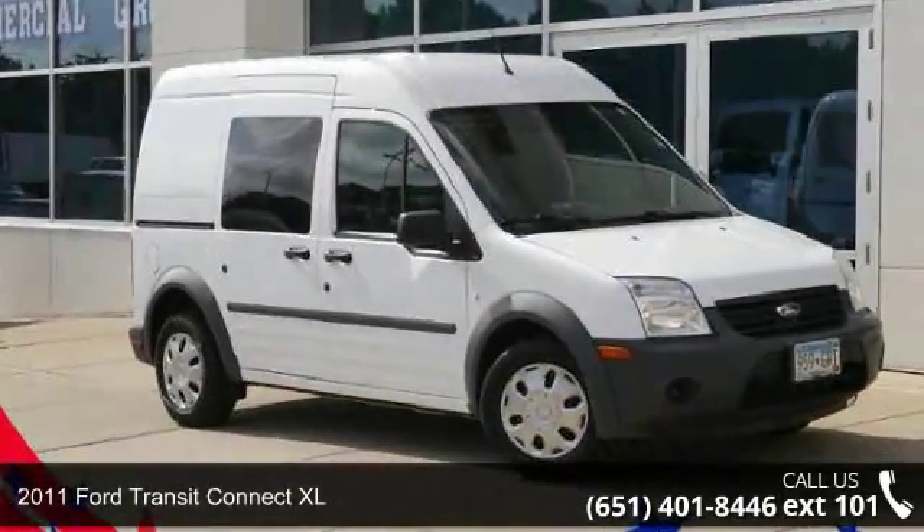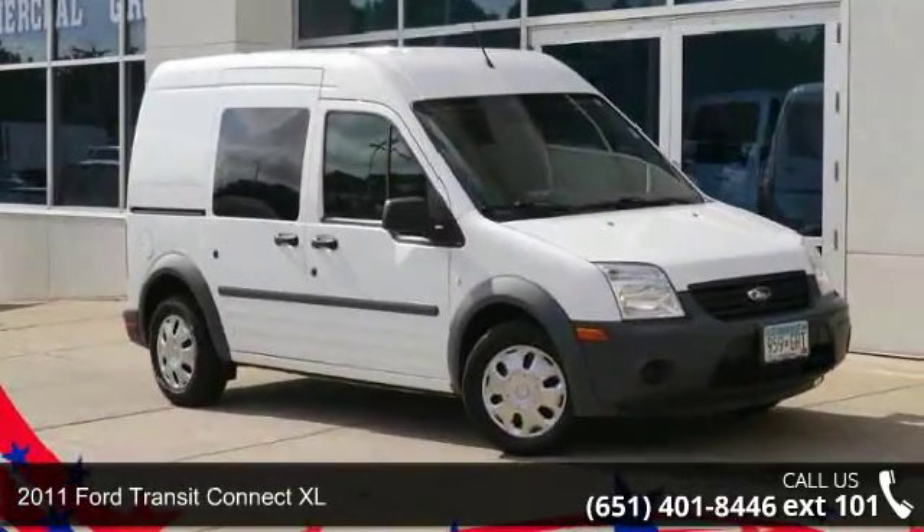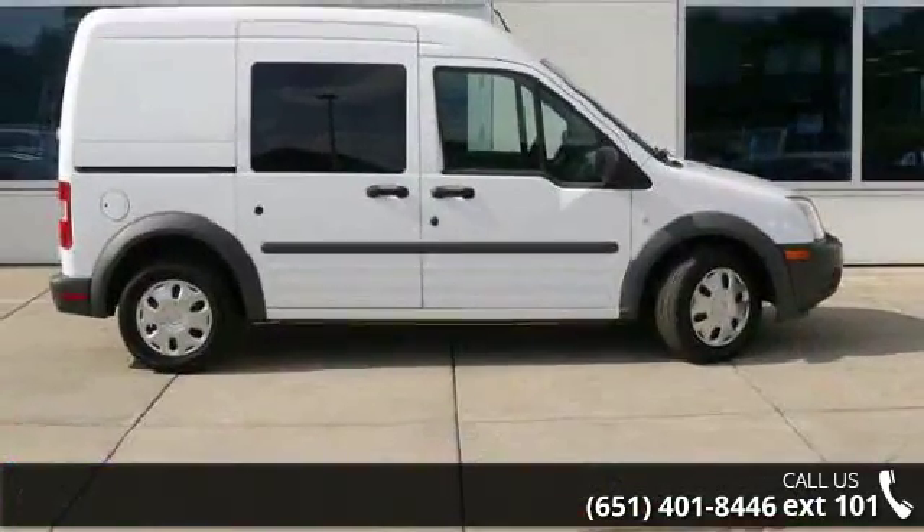Check out this 2011 Ford Transit Connect XL. If you are looking for a first-rate auto, this one could be yours today.